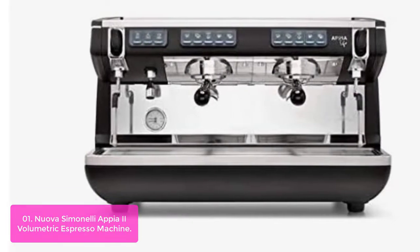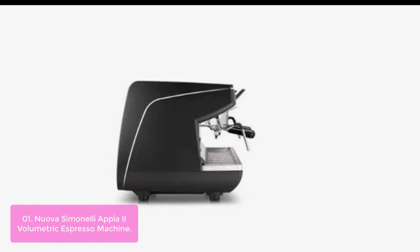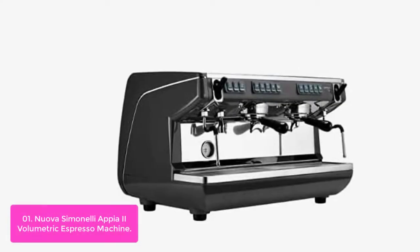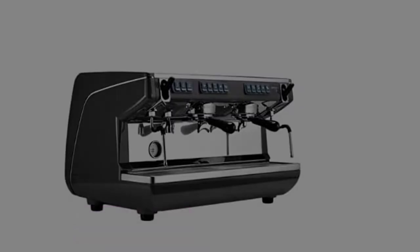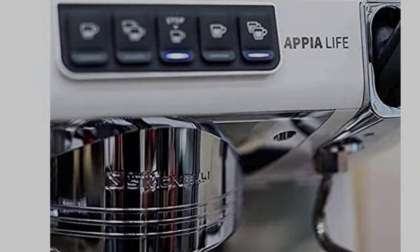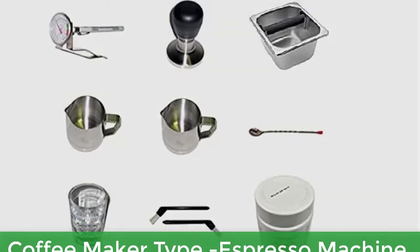List number one: the Nuova Simonelli Appia II Volumetric Espresso Machine, 2-Group, Automatic, 11-Liter Boiler, Stainless Steel and ABS Construction, Raised Group Heads, 3.4KW, 220V. The machine sold is the upgraded Appia Life model, which now has a stainless steel insulated boiler. This is a very good machine and we always recommend Simonelli Espresso Machines for their reliability. Main features: Brand Nuova Simonelli, Water Filter, Espresso Machine type.